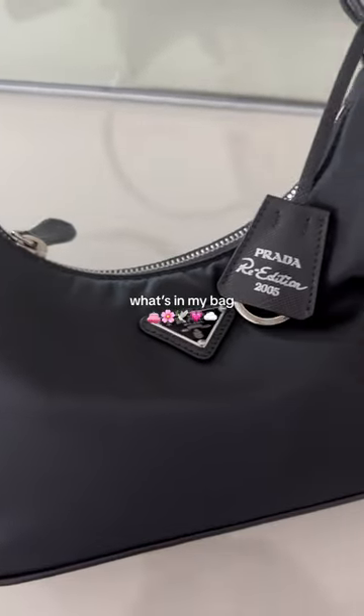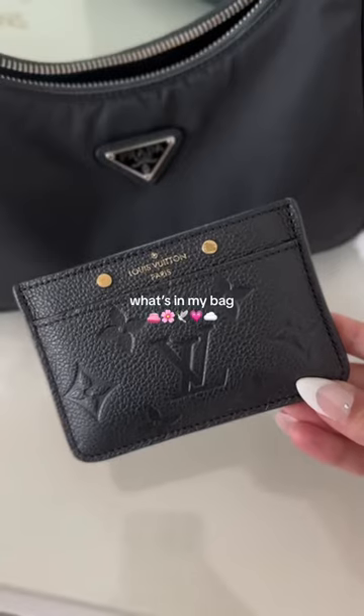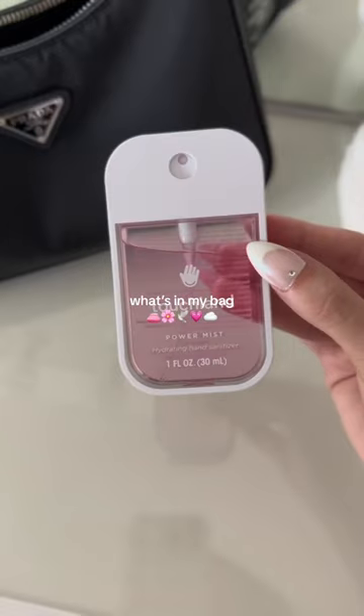I've been seeing the TikTok girlies posting 'what's in my purse' videos, so here is my version. First, I have my little black card holder from Louis Vuitton, then I have a Touchlin hand sanitizer spray.